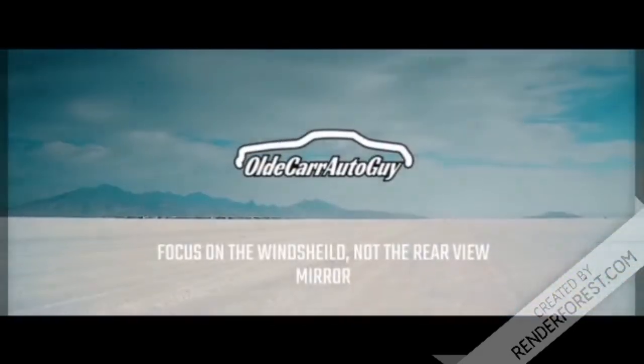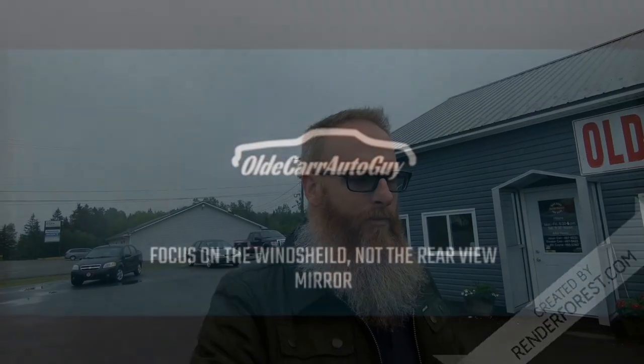Hey folks, welcome back to the channel. My name is Jason, and this is Old Car Auto Guy. Today we're going to be stinking busy, so stay tuned. The reason why is because today is day one of Bill's vacation. Bill has taken off for a couple of weeks and that leaves me alone to look after any potential deals he had going on, as well as any that I had going on, kind of all at the same time.